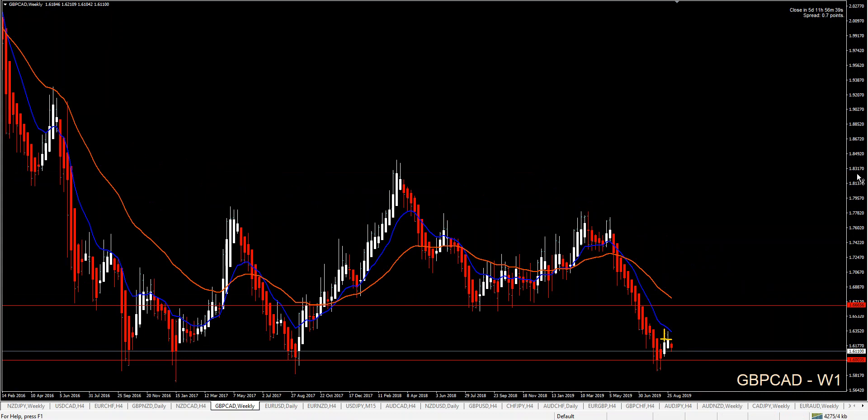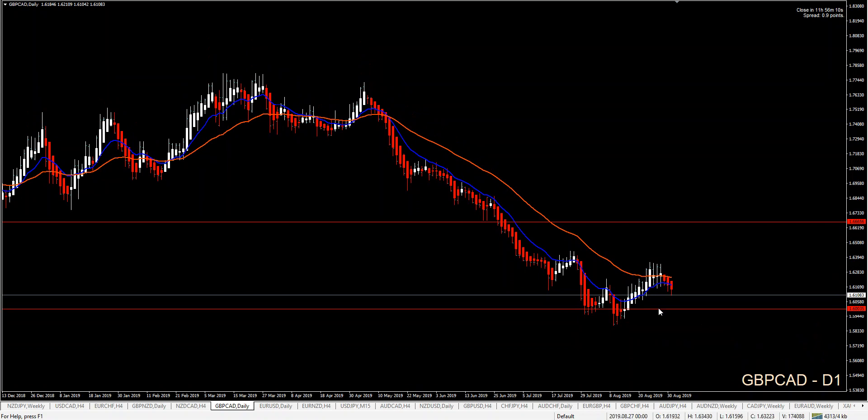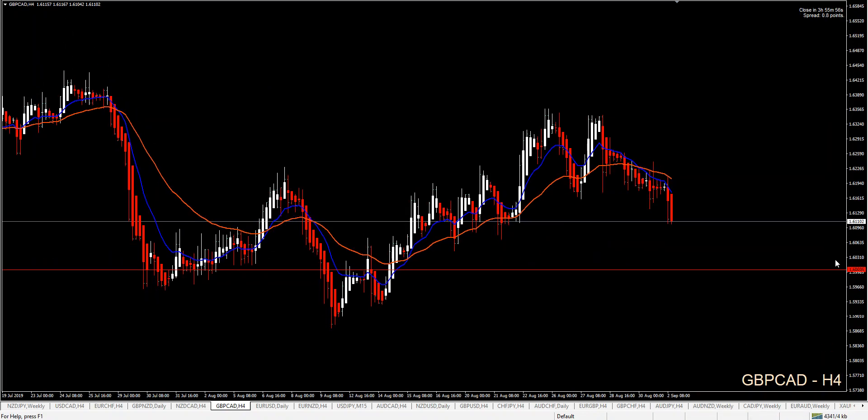GBP/CAD: the UK has closed its parliament, and we have a major support area reacting here. We saw on lower settings price going up, but price decided to continue short. That means price is going to retest my support area. I'm not going short because it's way too late, but I would like to find an opportunity here to bounce trade that long — either with a pending order or waiting for the conservative setup.